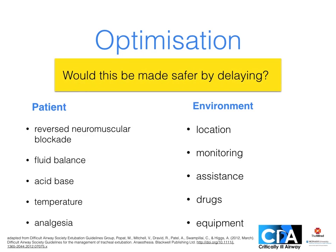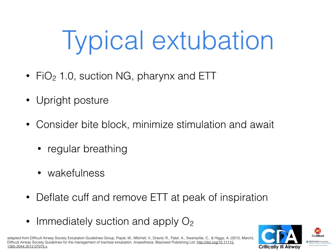Ask yourself: would this be made safer for the patient overall by delaying? Take the time to ensure fully reversed neuromuscular blockade and optimize the metabolic state, analgesia, patient position and environment before extubation. Although an FiO2 of 1 may increase atelectasis, I typically use it in all ICU extubations. In an upright posture, insert a bite block if tube biting and resultant negative pressure pulmonary edema is a risk, then minimize stimulation and await regular breathing and wakefulness. To extubate, deflate the cuff and remove the endotracheal tube at the peak of inspiration, which is speculated to help expel secretions. Then immediately suction if required and apply oxygen.